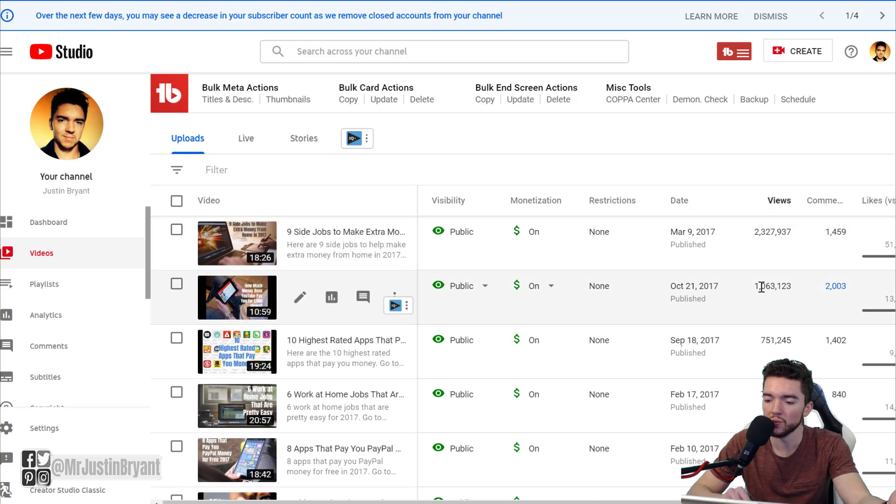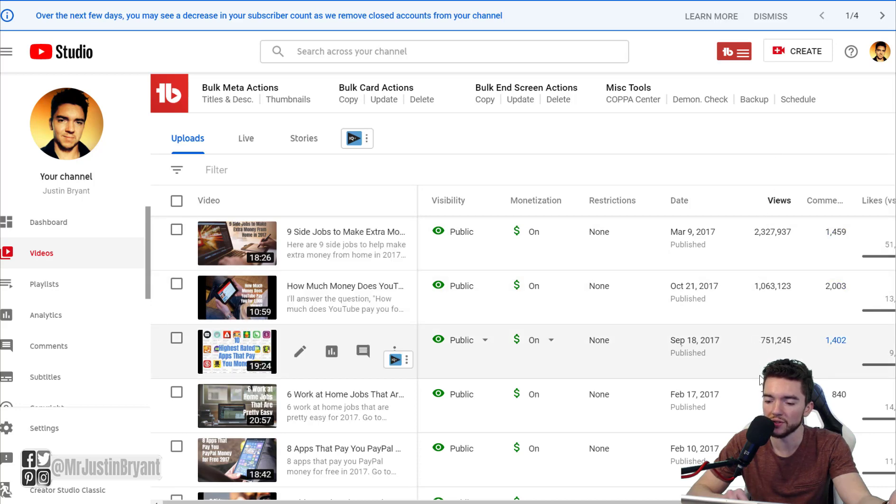Those videos all ranked and did very well in search results — 2.3 million, 1 million, 751,000, 705,000, and 700,000 views. They did well as longer videos with a high concentration of useful information. Even some that weren't great visually or audio-wise still did well because of the relevant information. They got longer average watch time than the competition and ranked above them.